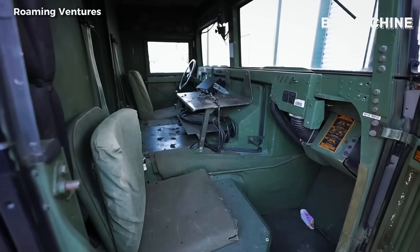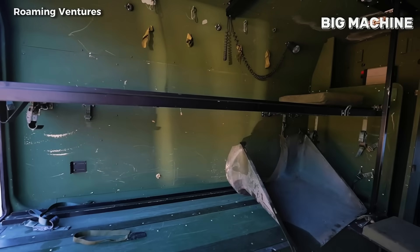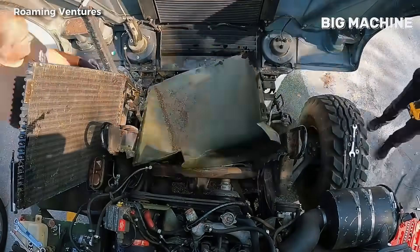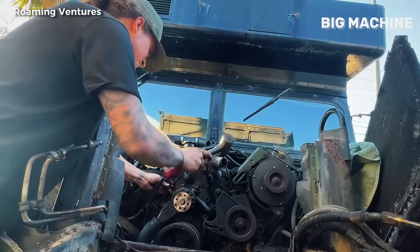Hello friends, today we are here with an incredible story and an impressive project. An engineer built a military vehicle in his own garage with his own means. Yes, you heard right — this vehicle surprised everyone not only with its appearance but also with its technical features.